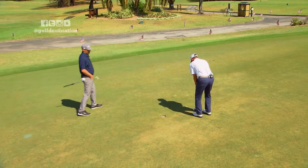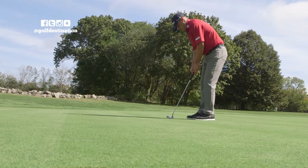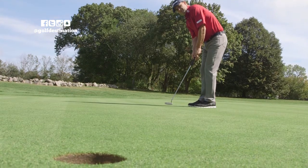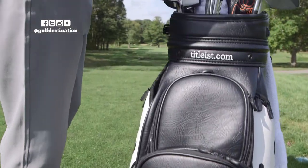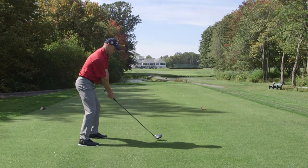With a tour player, an accomplished player, they know exactly where the ball is hitting on the face. The tour player has a very high level of awareness of where the club is, where the body is, and they can tell you a lot more. With a higher handicap player, you're really trying to educate them and make them more aware of what's actually happening.